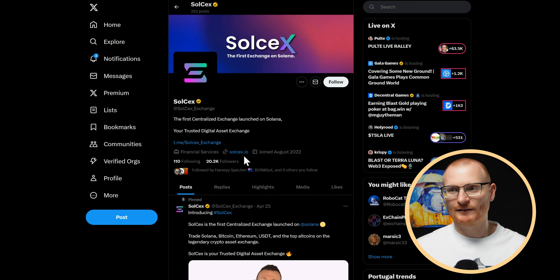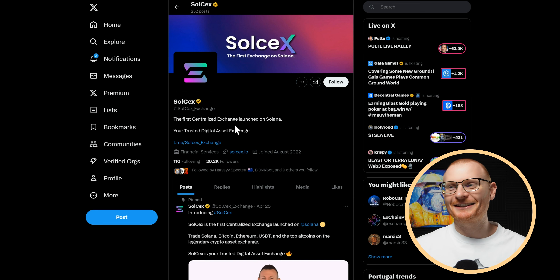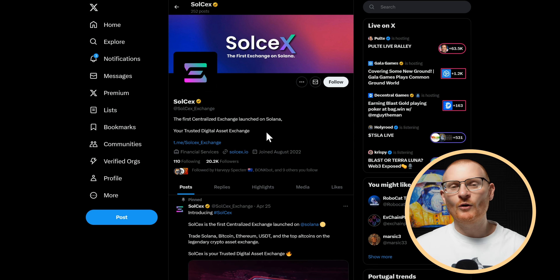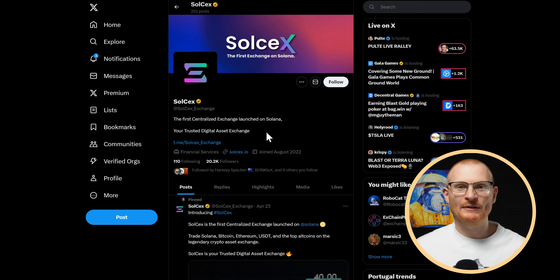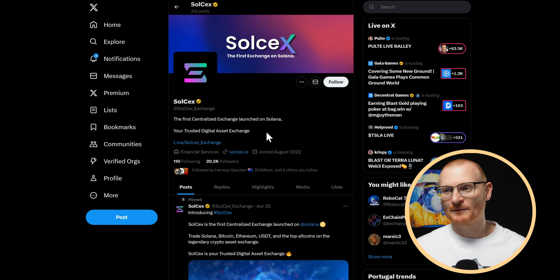Next up, SoulSex. A couple of people have mentioned this as well. Let's go through it. 'The first centralized exchange launched on Solana, your trusted digital asset exchange.' Centralized exchange means they control your assets. FTX was a centralized exchange — Coinbase, Binance, Bybit, OKX, et cetera. There's nothing wrong with them, they just don't offer full freedom. Backpack is also another centralized exchange. Jupiter aggregates decentralized exchanges. Things like Drift, Radium, Orca, and Meteora are all DEXes. So being a CEX is not a plus point — it's a negative.